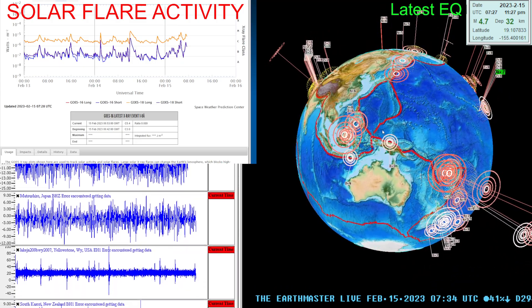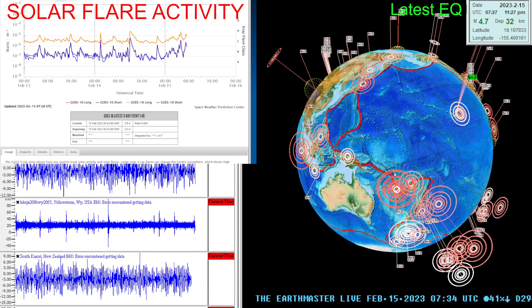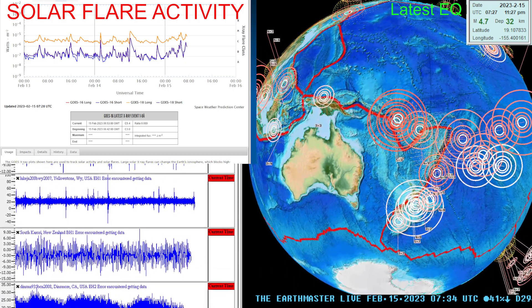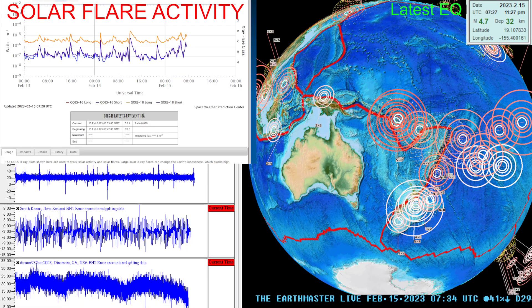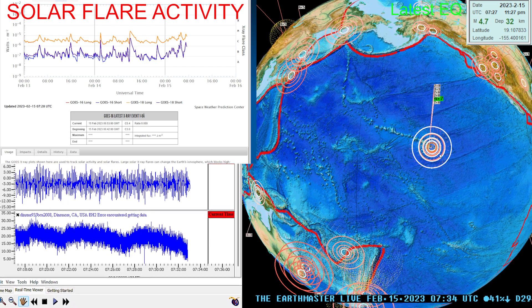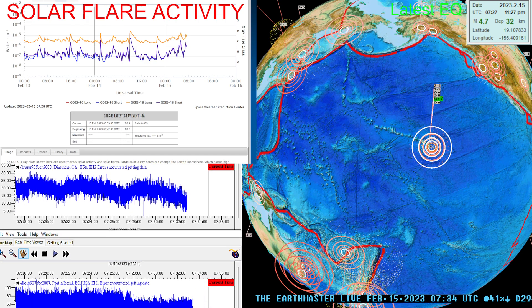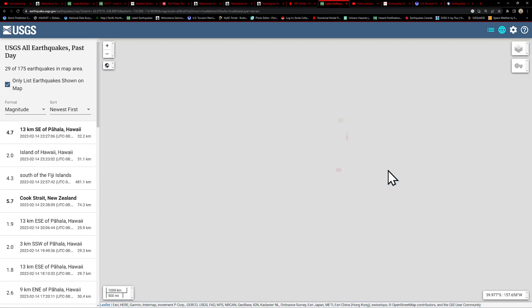Good evening once again. I'm back here with a quick update video on another interesting earthquake. We had a 5.7 down around the Wellington, New Zealand area, and now we've got a 4.7 earthquake coming into the Big Island of Hawaii. Let's go ahead and check out what's going on out here.